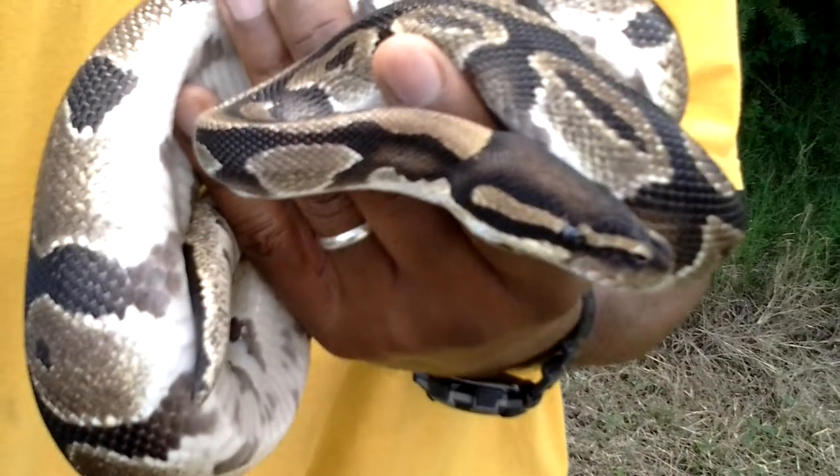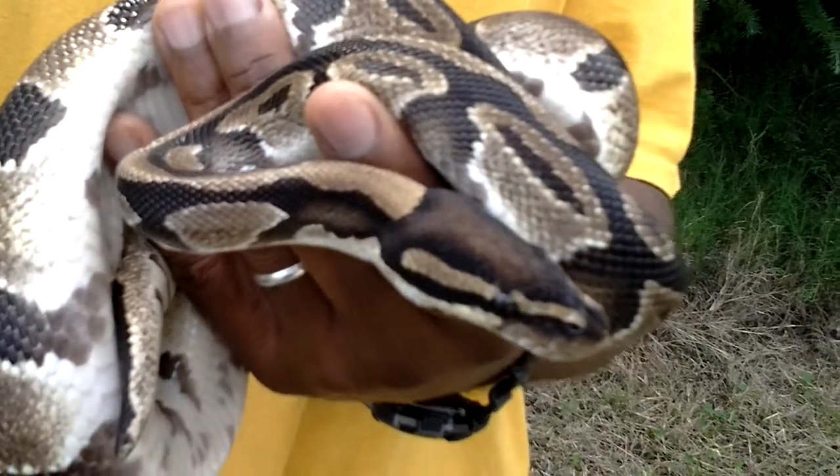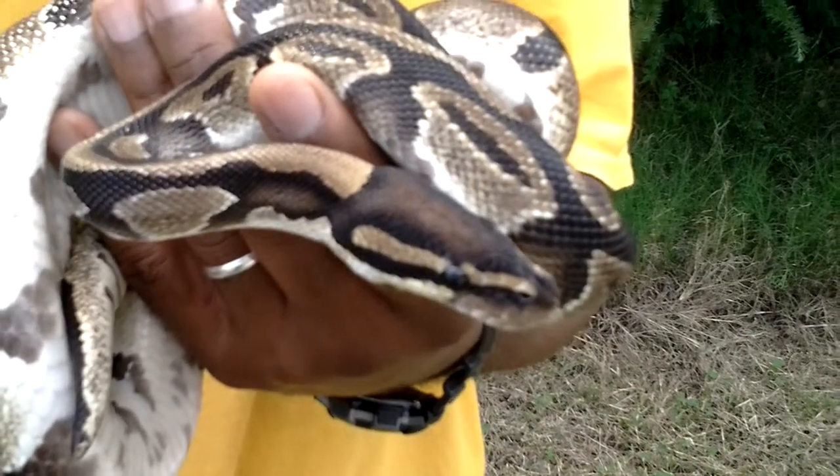He's actually the smallest species of python in Africa. Most of them mature at about three feet and they average three to five feet, with the maximum being seven feet.